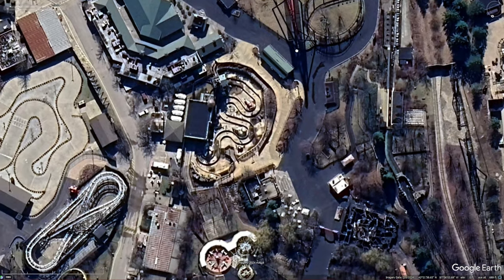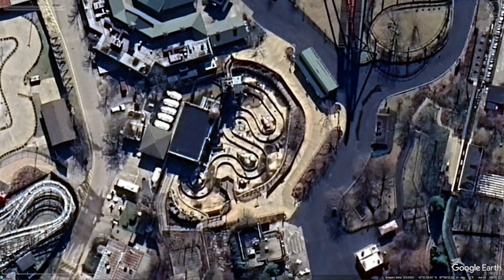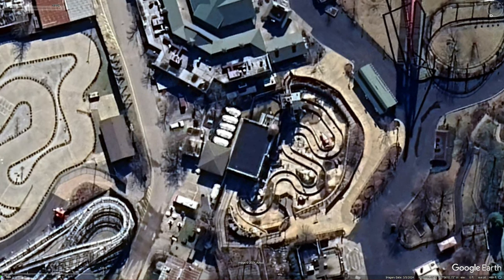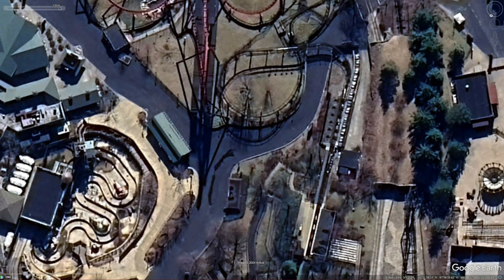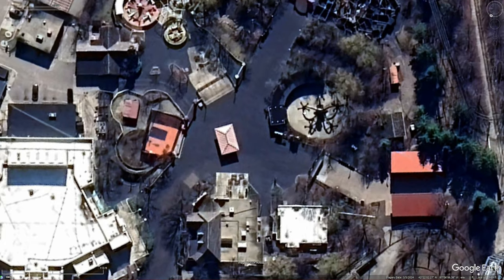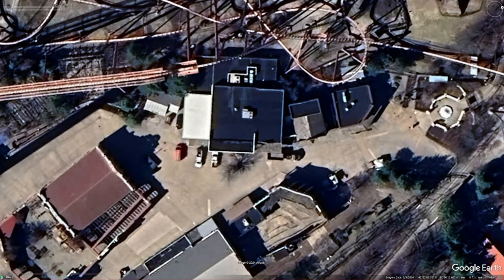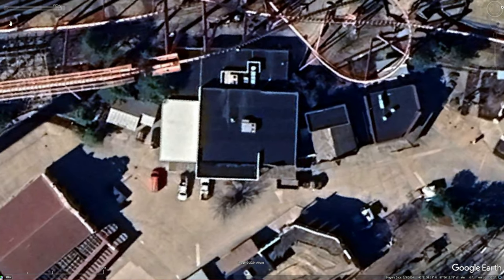Nothing really going on here at Buccaneer Battle — just looks the same as it always does, and it even has both boats back here. You can actually see — I got a picture from the drone — the Demon trains are already on the track. Hopster is again missing ride vehicles, but that's again normal. We do know that JD Barbecue right here is getting some work done.